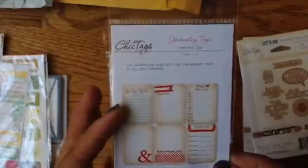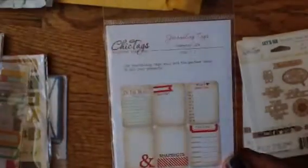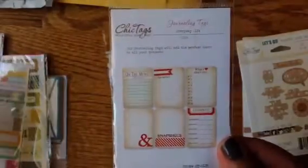Also Everyday Life Journaling tags. Of course I had to get it because it says 'on the menu.' I'm not going to open up each one and show each one, but if you want to see it, you can ask me.